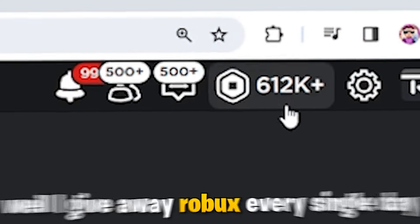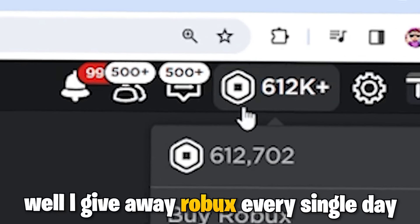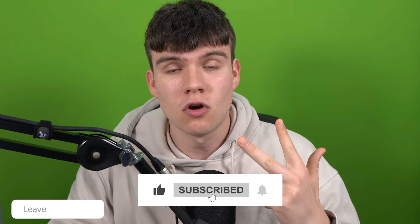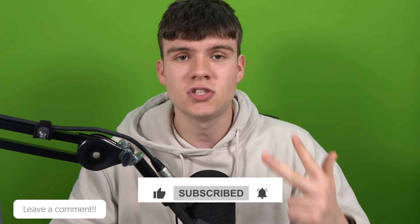Hey, do you want to win some free Robux? I give away Robux every single day. To enter, like the video, subscribe to the channel, comment down below your Roblox username, and set up a Please Donate booth and you'll be entered.